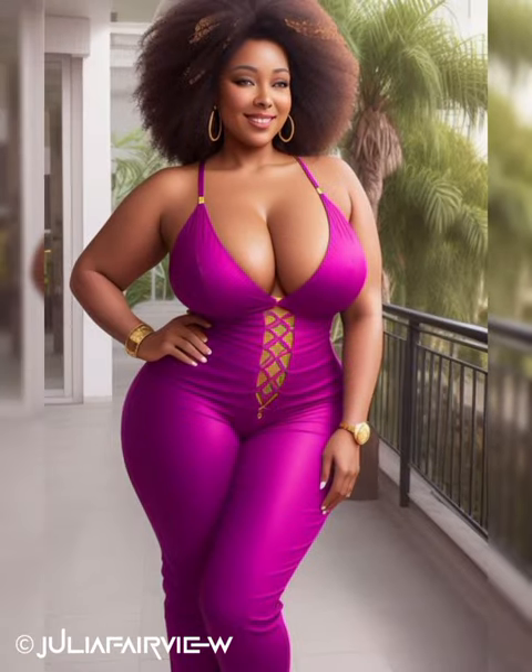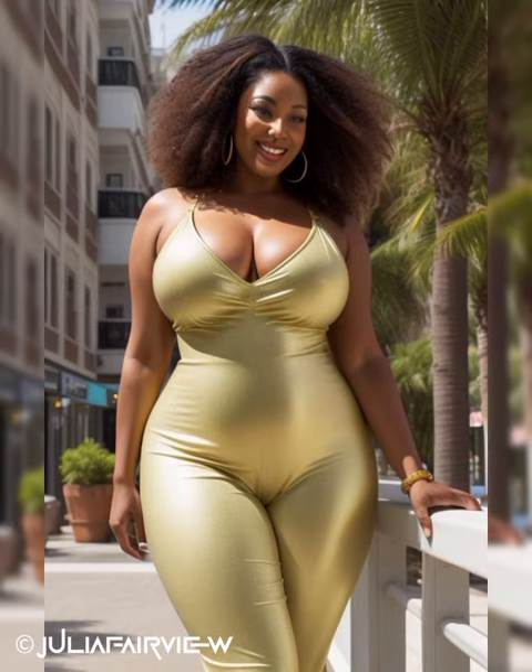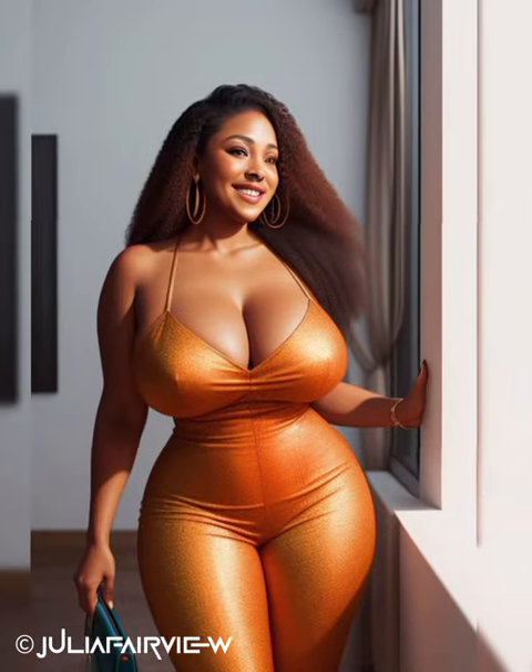Professional Conferences and Seminars: Attending professional conferences and seminars requires a balance between comfort and style. Opt for tailored trousers or a knee-length skirt paired with a polished blouse or structured blazer. Choose fabrics that are breathable and wrinkle-resistant for long days of networking and learning. Enhance your ensemble with a chic scarf or sleek leather briefcase, and opt for comfortable yet professional footwear such as low-heeled pumps or stylish loafers.